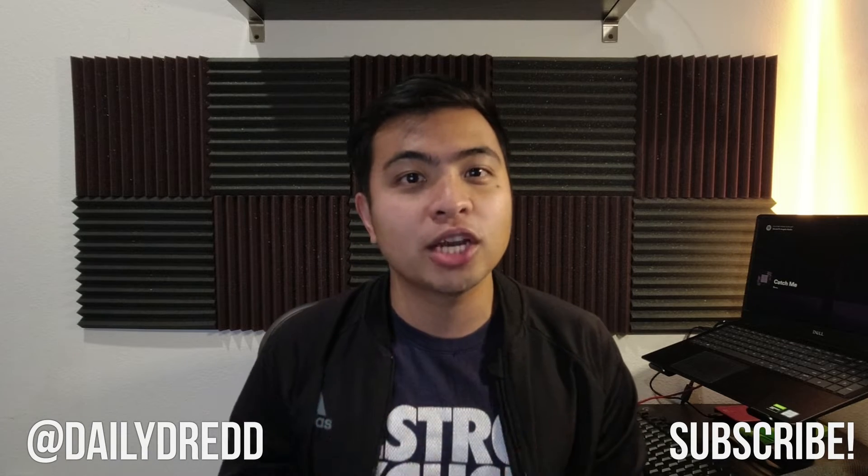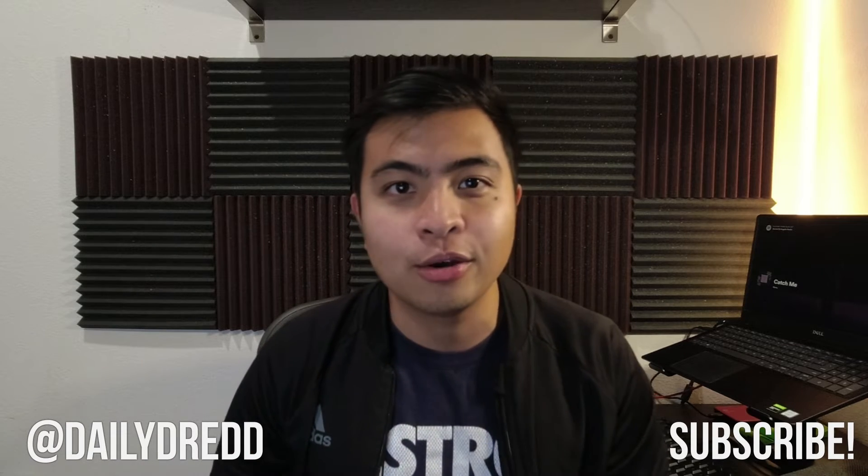Welcome back to the channel. If you are new here, my name is Dred and I post personal finance and dividend investing videos — pretty much anything related to money. Right now I'm documenting my journey in paying off my student loans. If you're interested in seeing how everything unfolds, or just want to show your support, please consider subscribing, liking, and sharing this video. Now let's get back to the main thing.